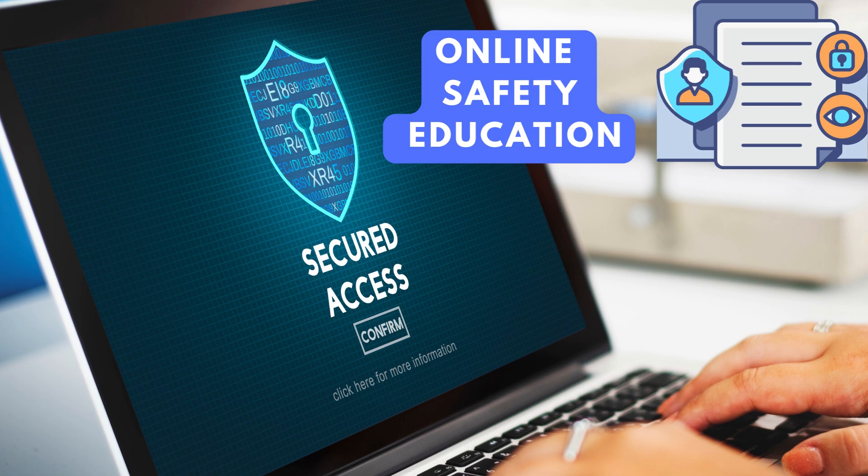Online safety education. It's essential to teach kids about online safety, including the importance of strong passwords, not sharing personal information, and being cautious while interacting with others on the internet.